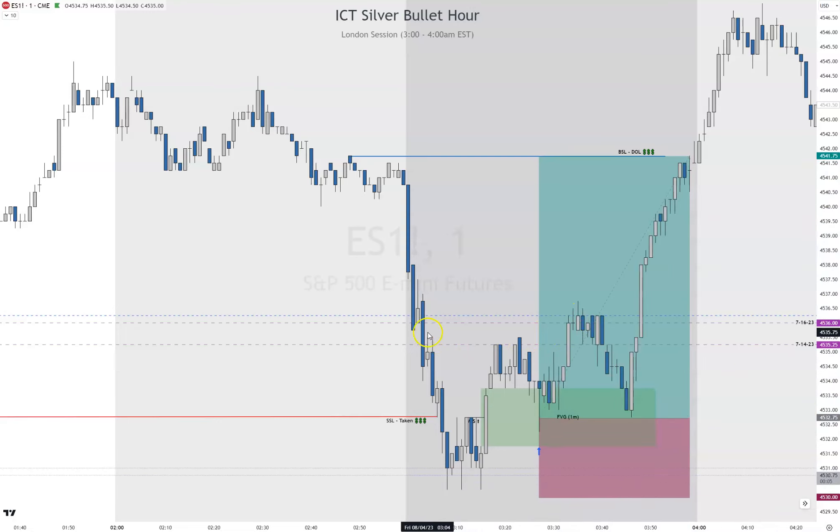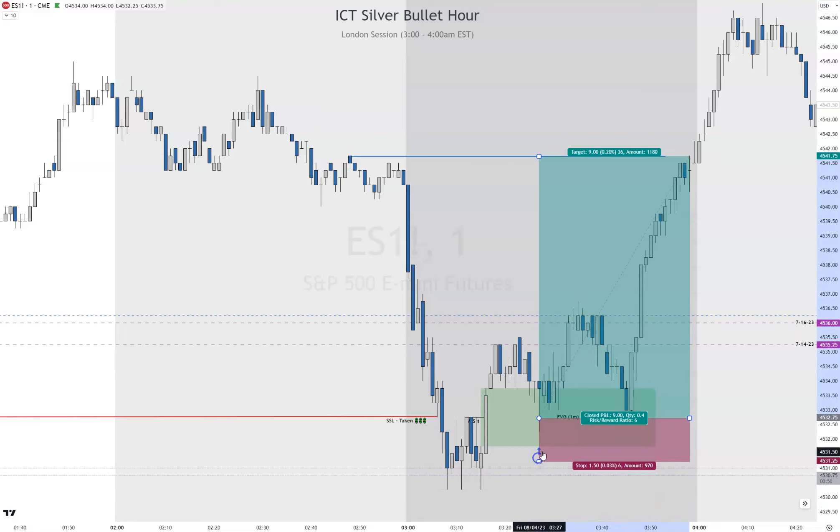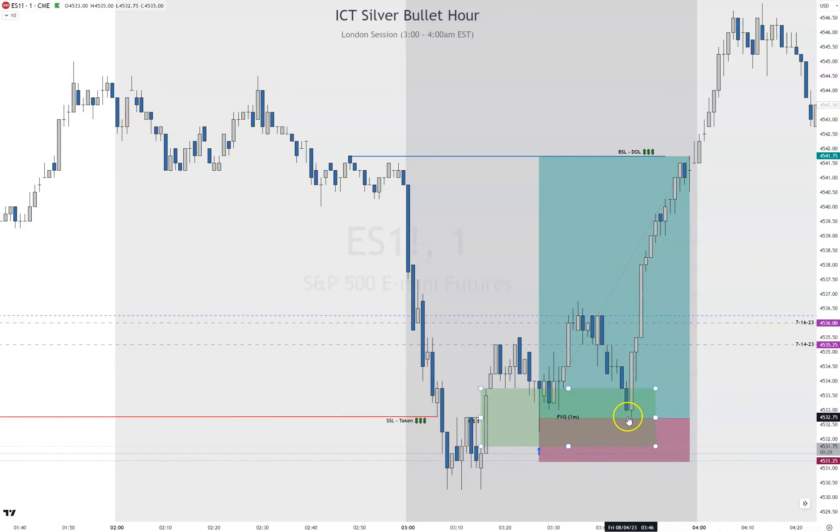You also get another chance — price does fill in this fair value gap right here, but you can see where price struggles. Price struggles between the new week opening gap and the midnight opening price. Right in here I would be reducing my stop, at least to halfway, when it starts struggling, because I know that is a point where it could be reversing.